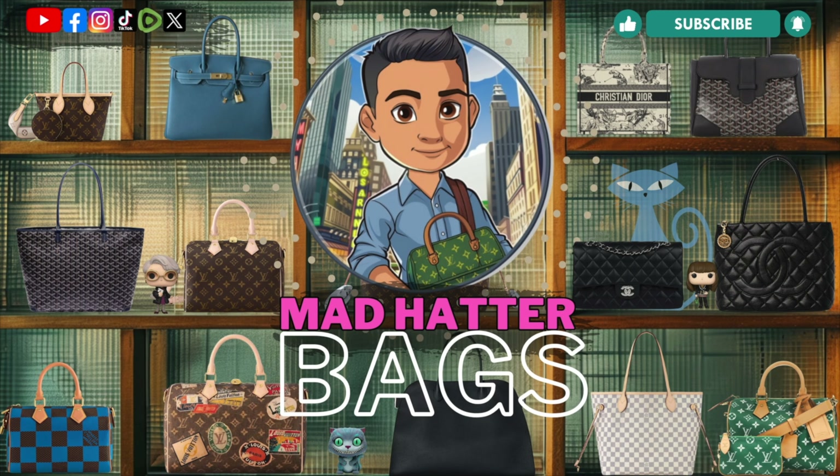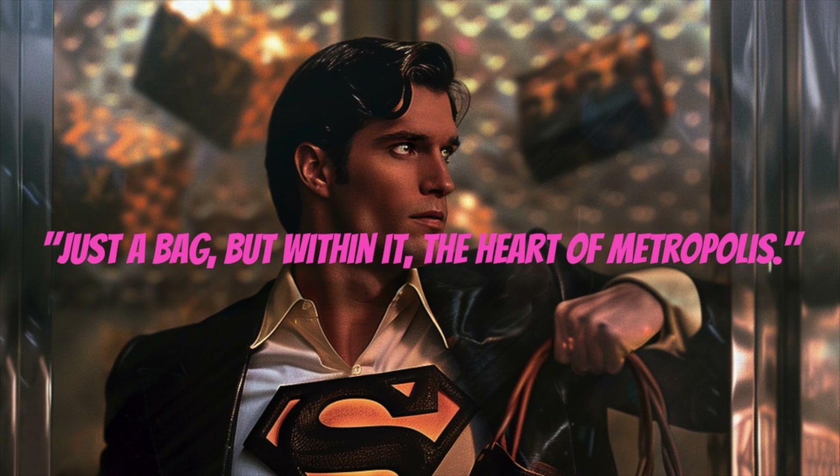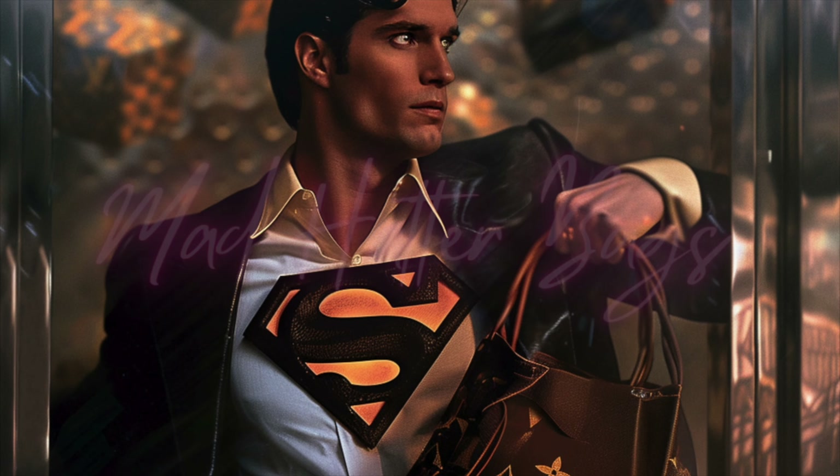Welcome to Mad Hatter Bags, the Superheroes Edition. Just a bag, but within it, the heart of Metropolis.